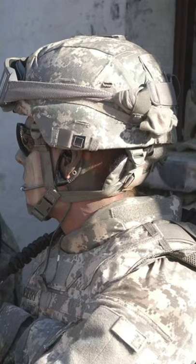Helmet nets aren't really used these days because they've been mostly replaced by helmet covers, which do pretty much the same thing, but they're even better for camouflage.